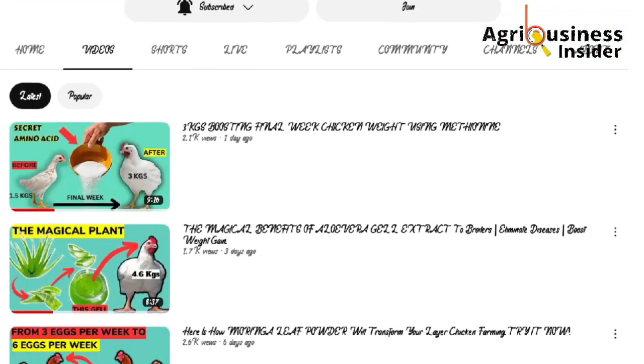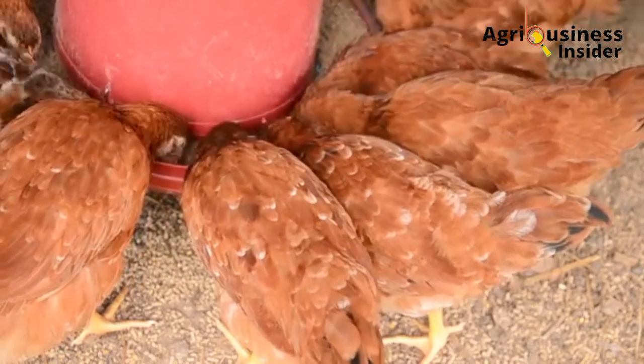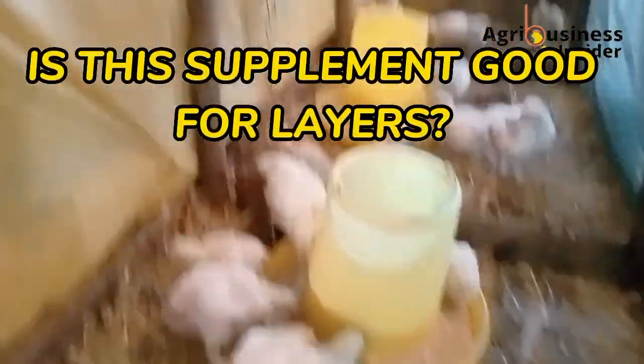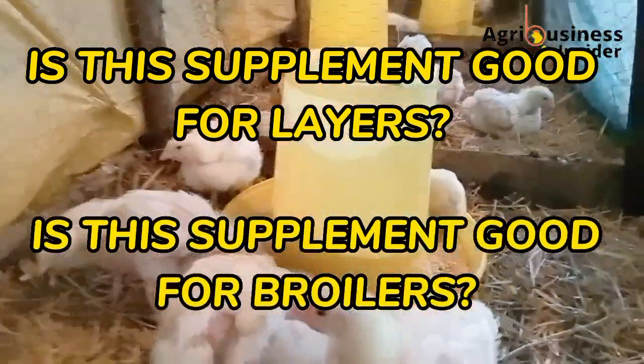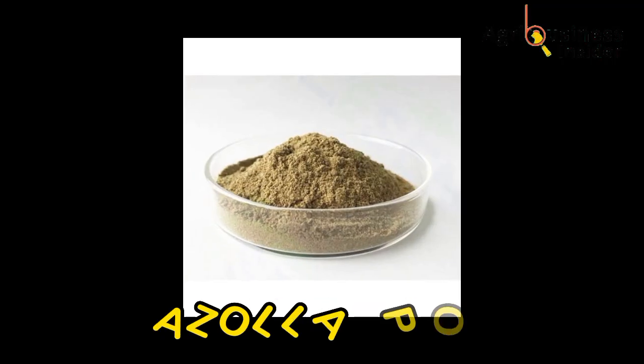When we post a video about an organic supplement, one of the questions I must find in the comment section is: is this supplement also good for layers, or is it also good for broilers? In this video, I want to discuss about Azolla powder.